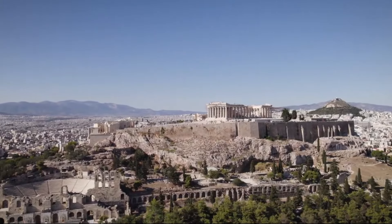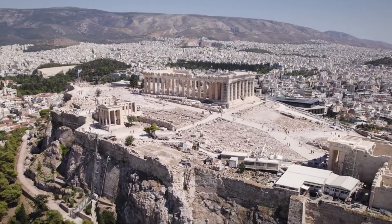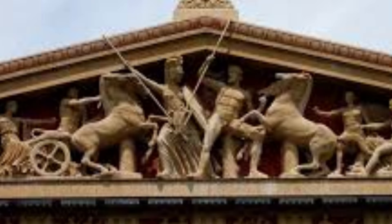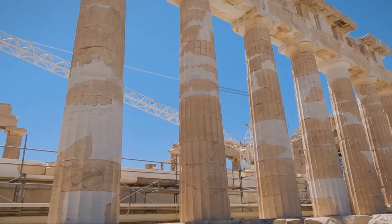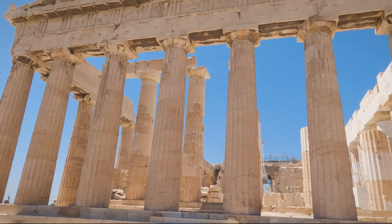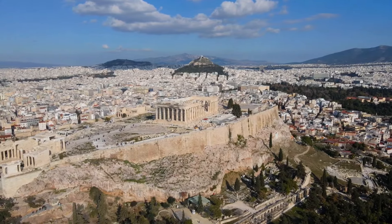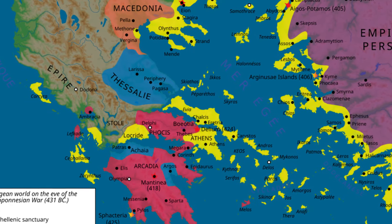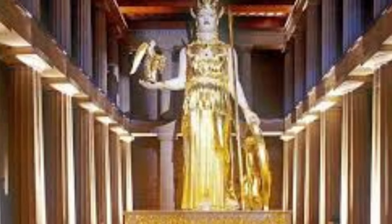The Parthenon's construction began in 447 BC during the height of the Athenian Empire under the leadership of Pericles. The renowned architects Ictinus and Callicrates, along with the sculptor Phidias, were entrusted with creating a temple that would reflect Athens' power and prosperity. The temple was completed in 438 BC, though decoration continued until 432 BC. It served as a treasury for the Delian League and housed the colossal statue of Athena Parthenos, crafted from gold and ivory by Phidias.